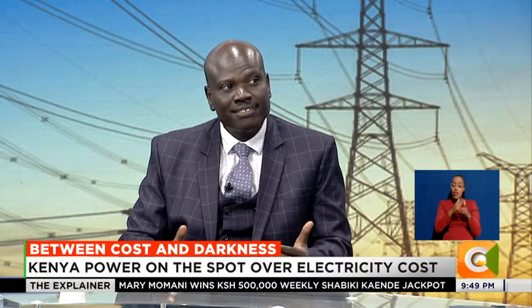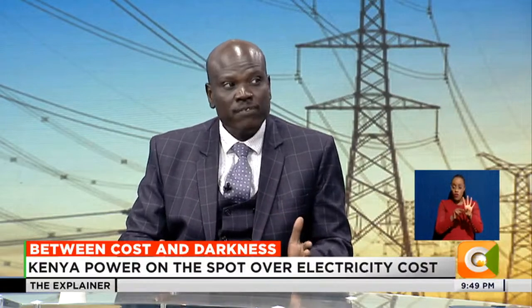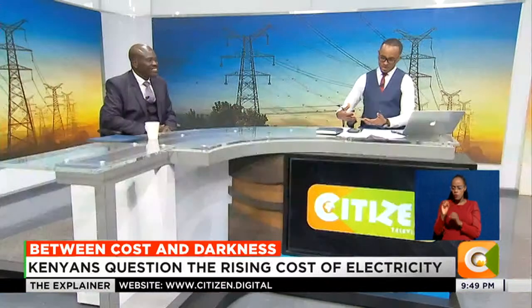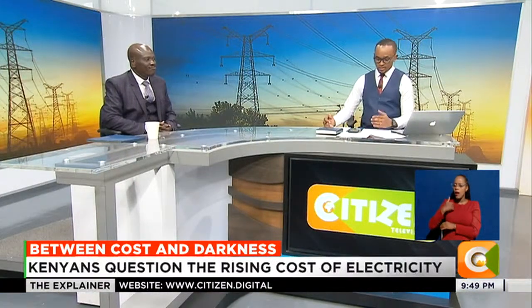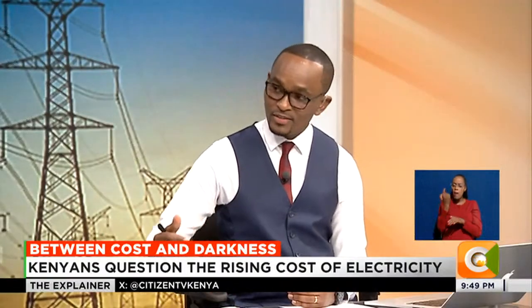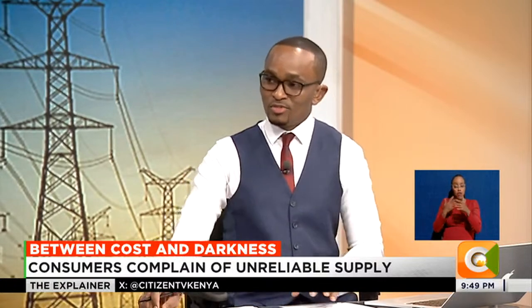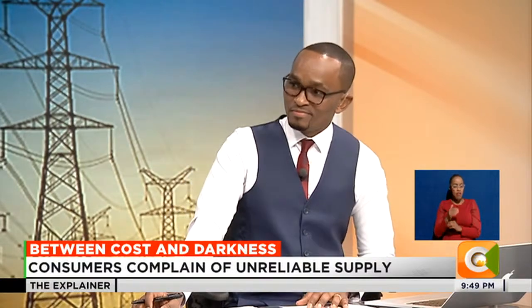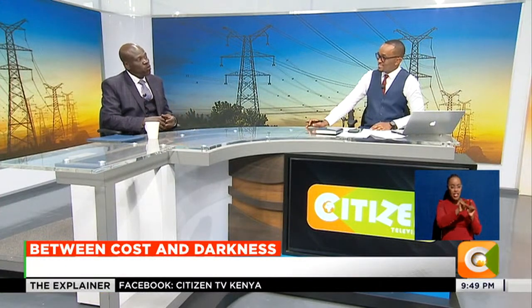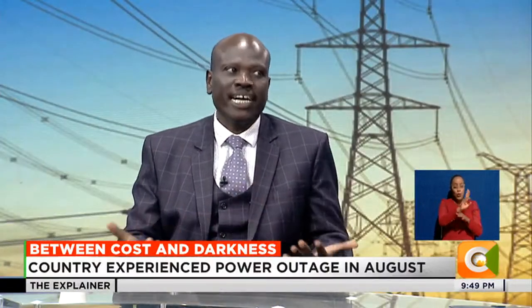That's for four bulbs at five watts each, on for five hours - each daily cost is only one shilling and 20 cents. But now assume that person has a fridge, a cooker, a microwave, a television, and maybe a radio or a woofer. You've changed the dynamics, because with more devices connected, the consumption is going to go higher.